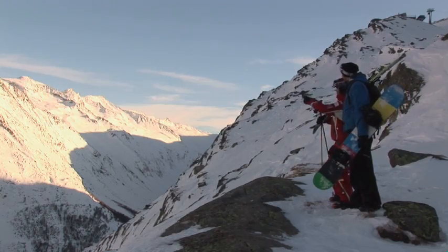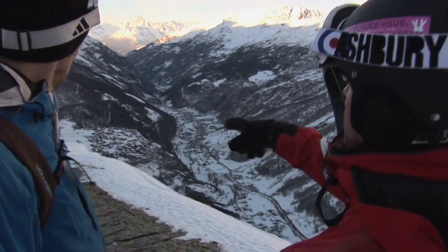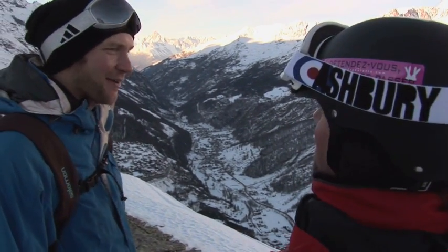Next up we have the Almagell Horn, just below Saas-Almagell, Saas-Grund, and for sure the Pearl of the Alps — Saas-Fee. The Pearl of the Alps — I like it.